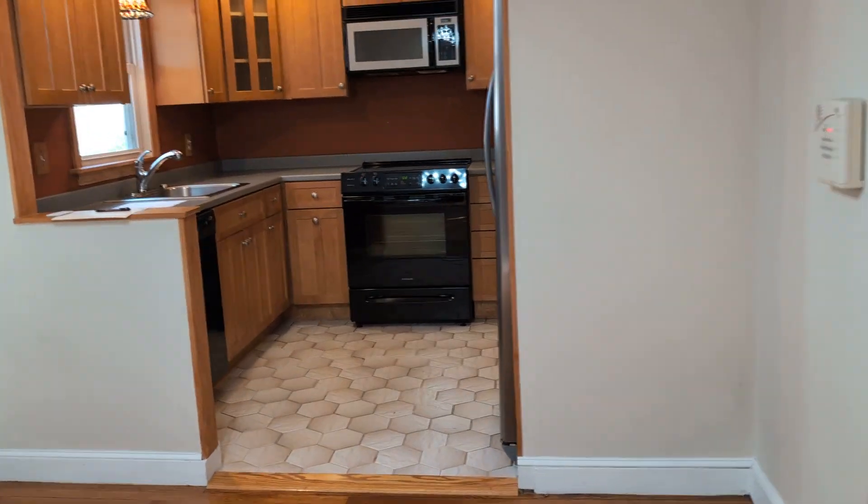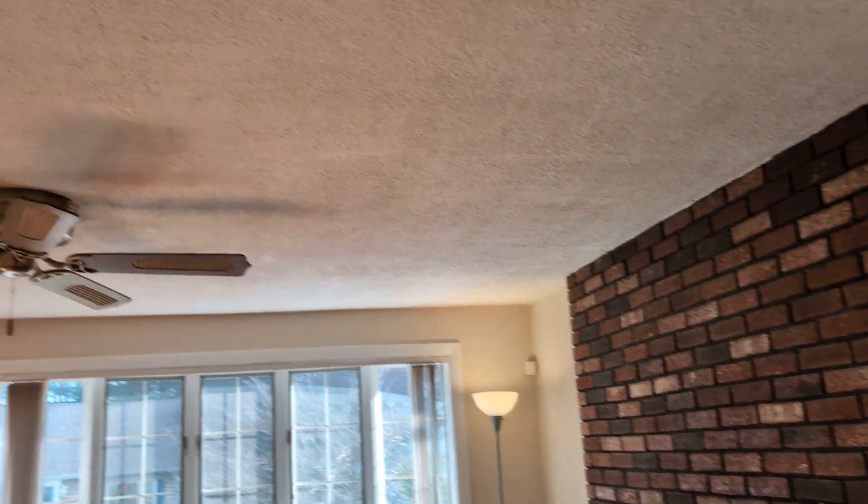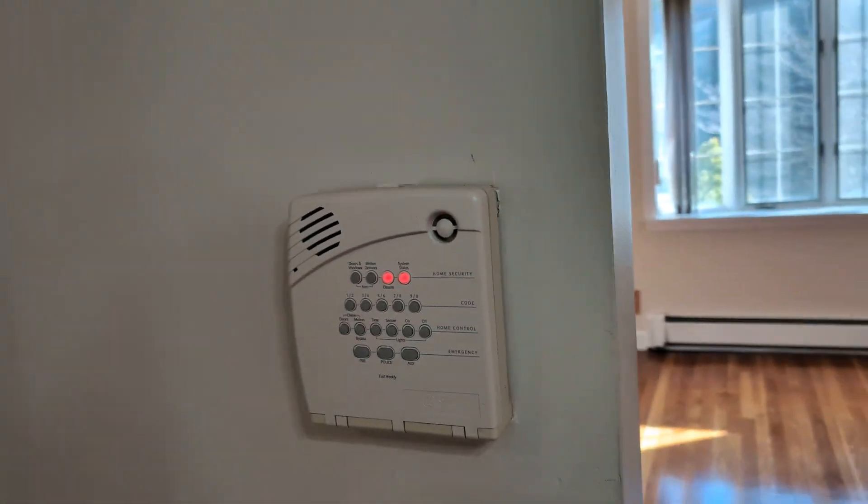This is the back area, this is the kitchen area. Fireplace — is the fireplace used, J? There's some soot in there, so I don't know when the last time it was used.